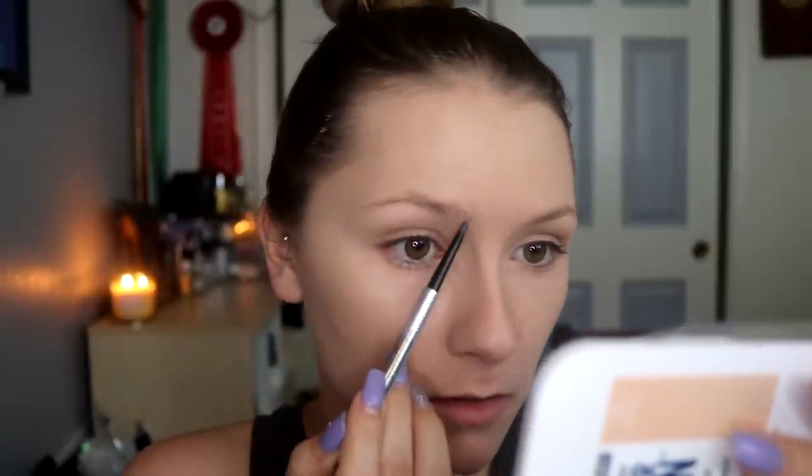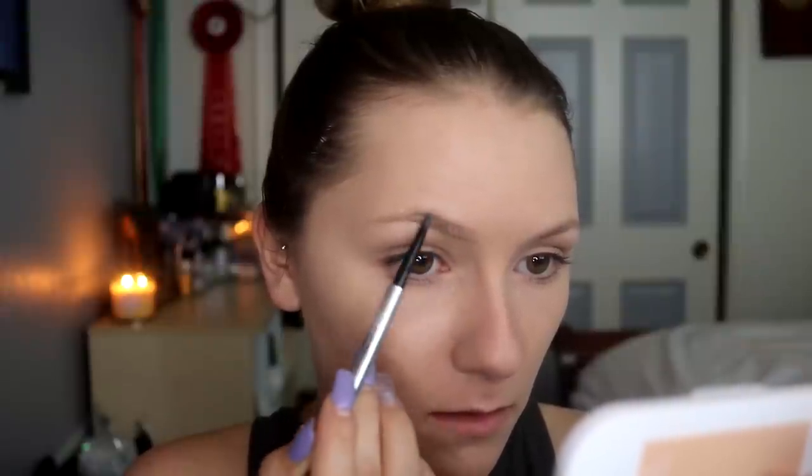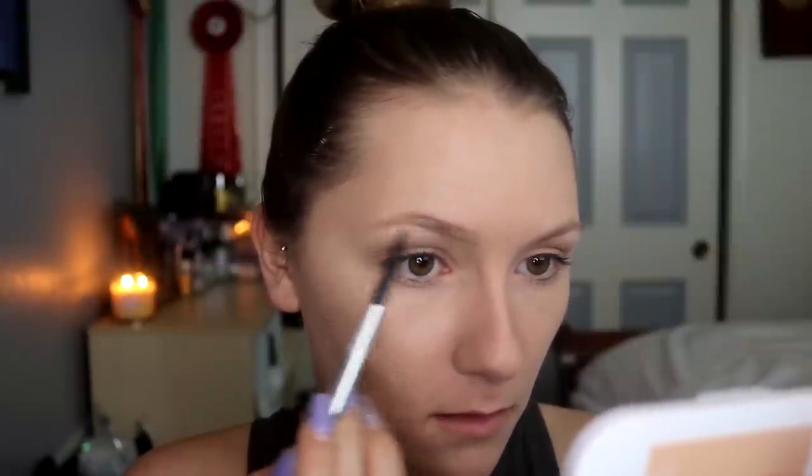Now I'm going to do my brows. I've been using the Benefit Precisely My Brow and the Pro Sculpting Brow from Makeup Forever. I just go in and align it and fill it in — it's pretty quick. I don't know if you can hear my dog barking, but there's a UPS guy or something outside. This is literally what takes me the longest, so I'm kind of freaking out.